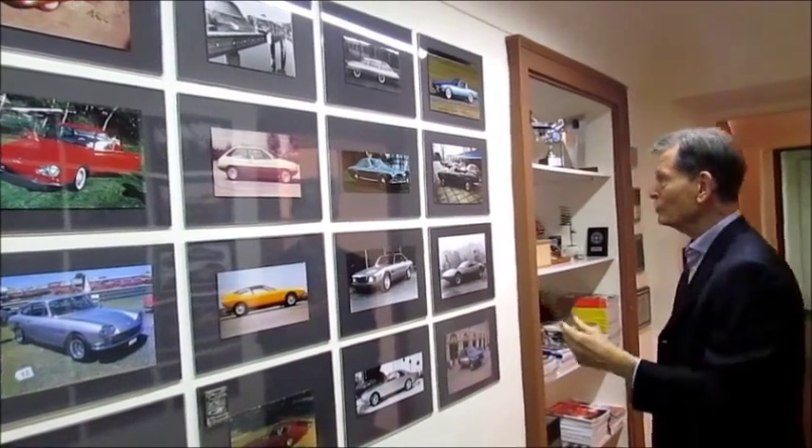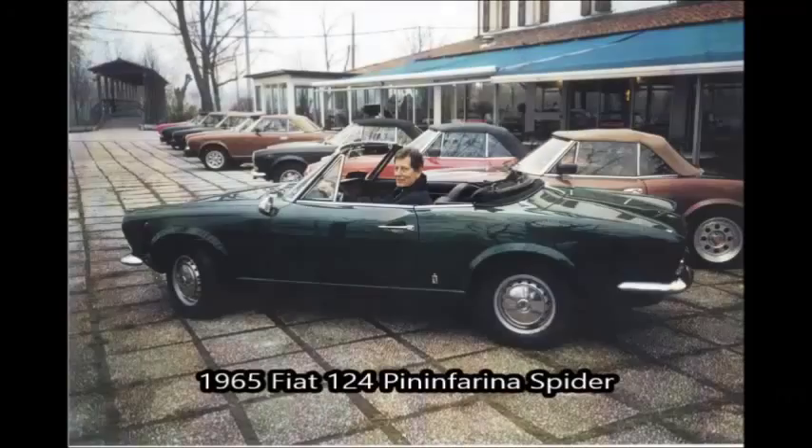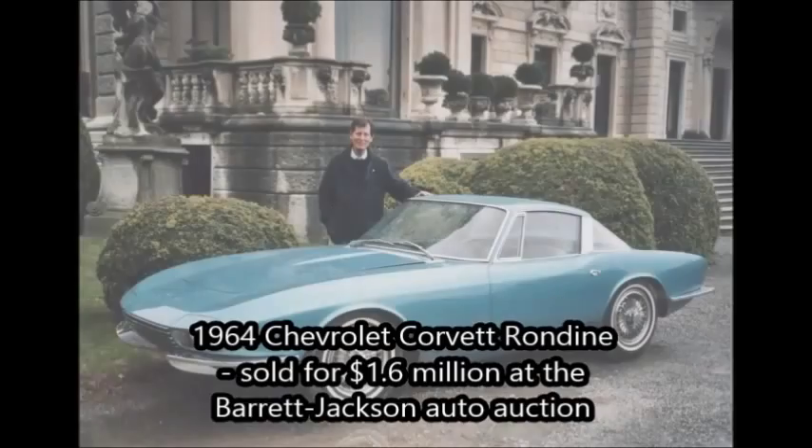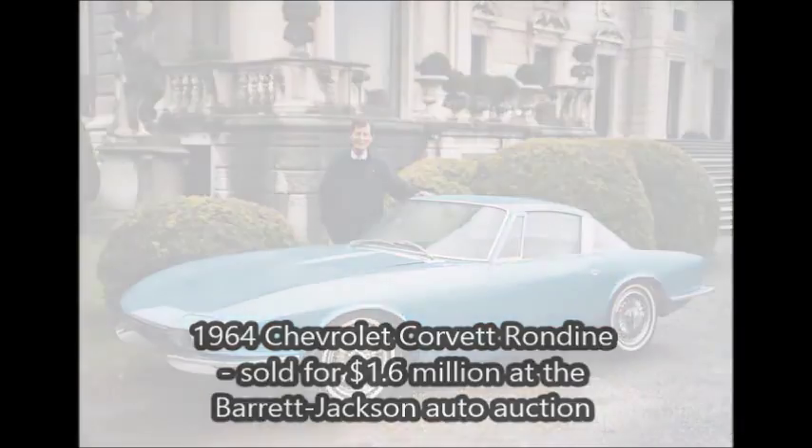Another car which is probably very well known in the States is the Fiat 124 Spider. This is a Corvette — a Corvette Remy — a special car that was sold at Barrett-Jackson for a huge amount of money.